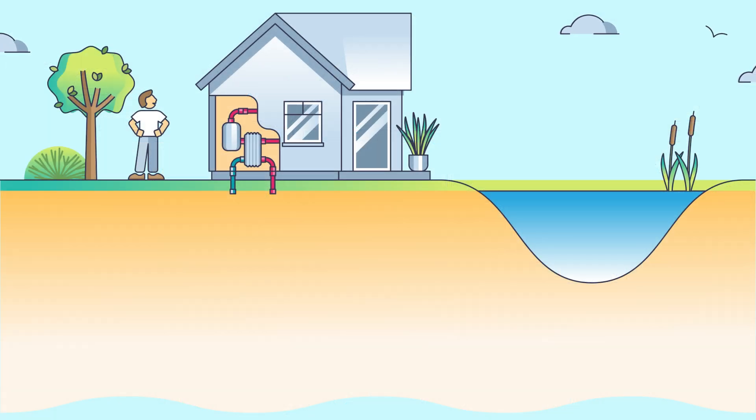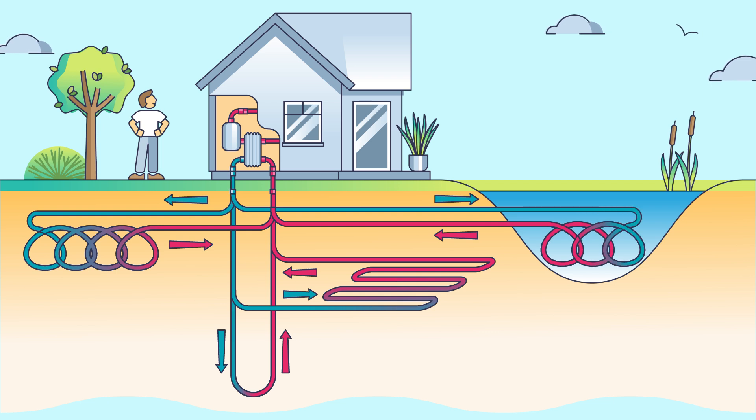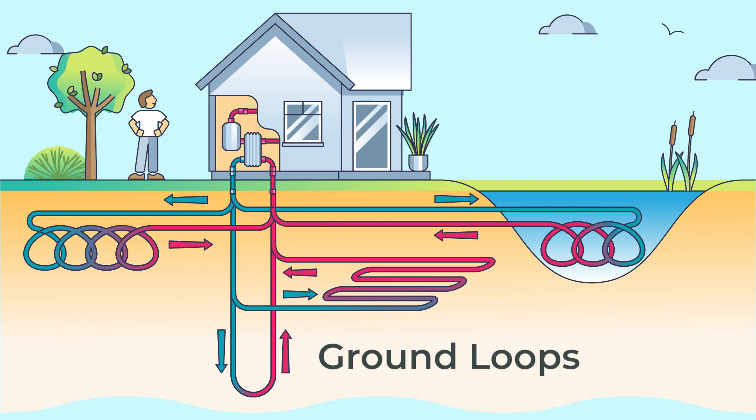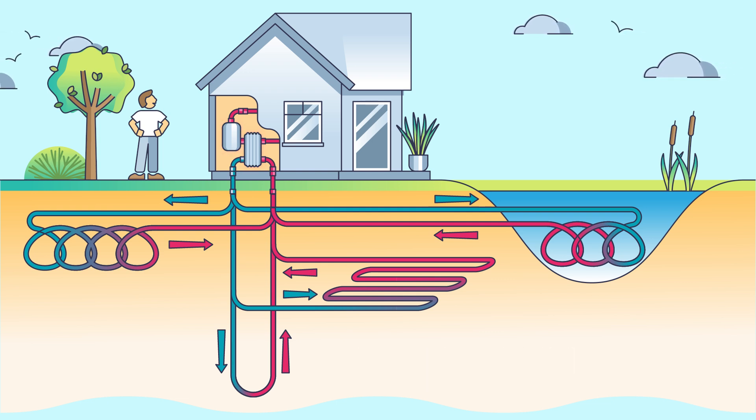Ground source heat pumps transfer heat to and from the earth by a ground loop. Ground loops are an underground system of high-density polyethylene piping buried under the ground. This piping acts as the delivery system for a liquid solution to be pumped through it. Heat is absorbed into the liquid solution from the ground in the winter, or from the liquid solution into the ground in the summer.